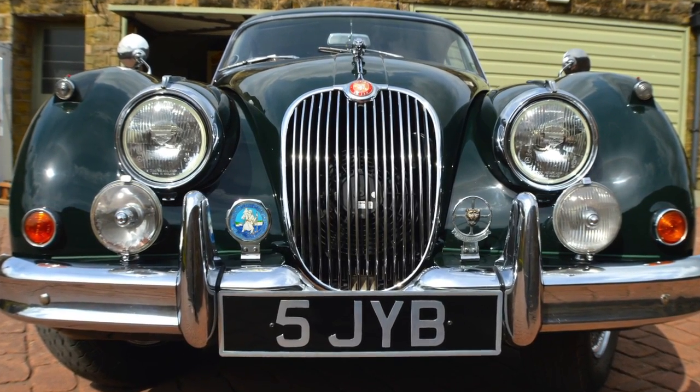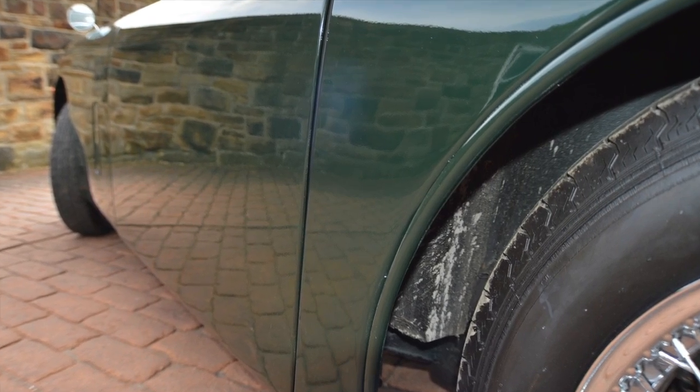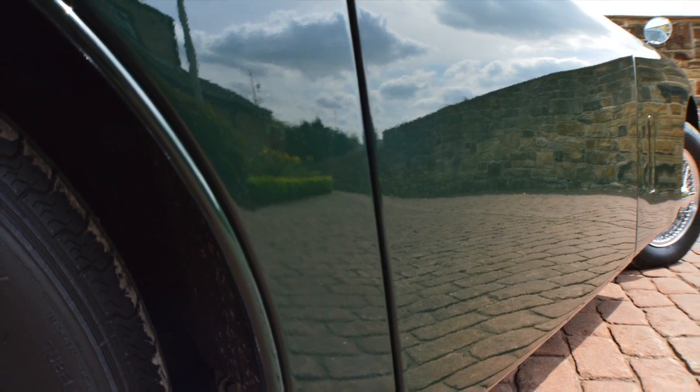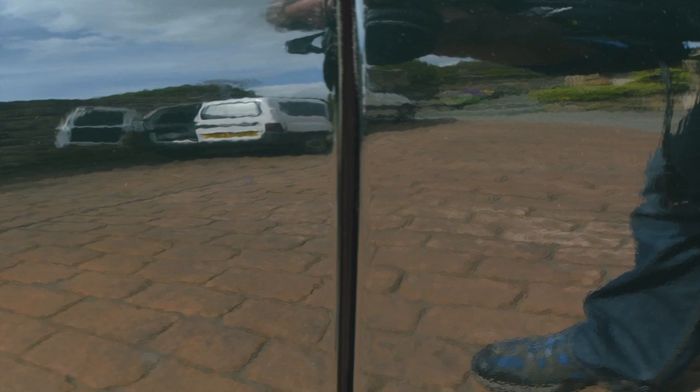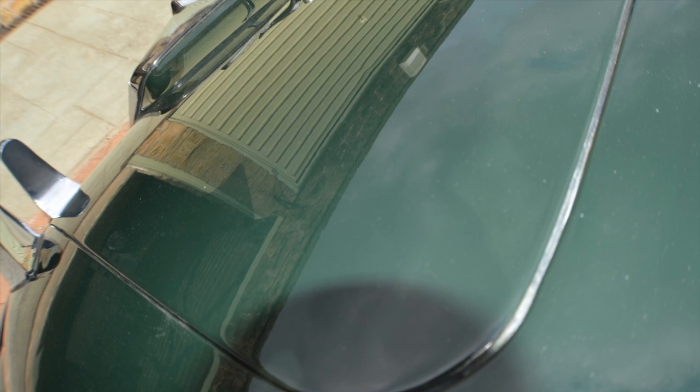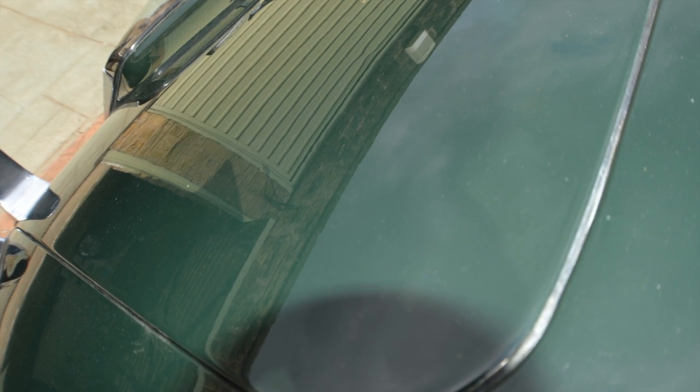It's gorgeous, absolutely a beautiful car. Very square. Paint's lovely — it could do with a real good flat back. It's come straight out of the gun and it's been painted really very well and evenly. It could do with a good polished back, but it is a tidy thing. I have no concerns. All the door gaps are absolutely bob on. There's been a lot of time and effort gone into it.